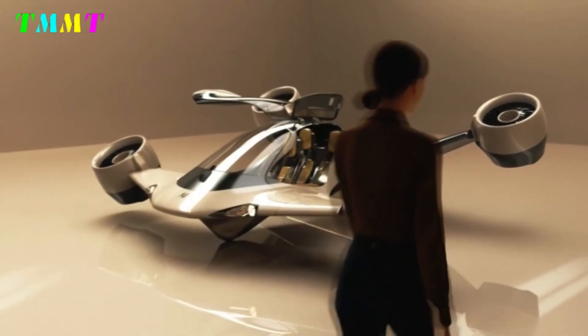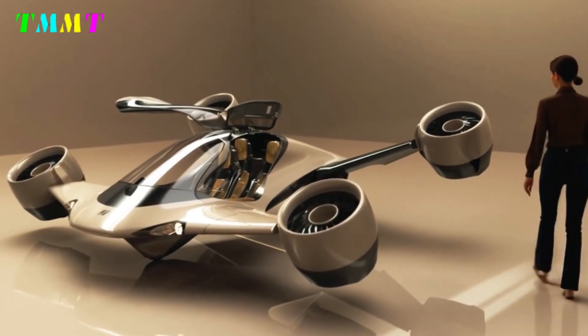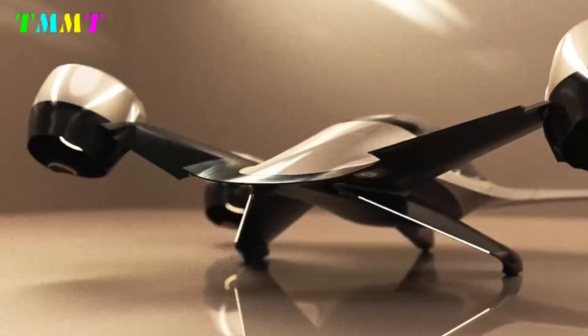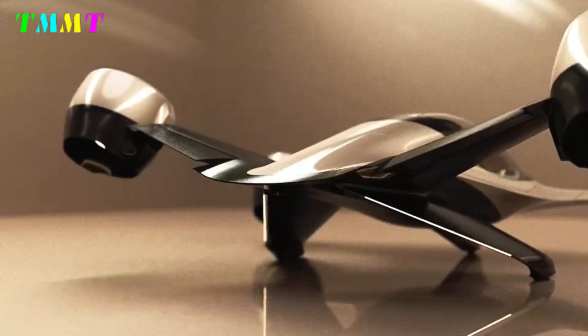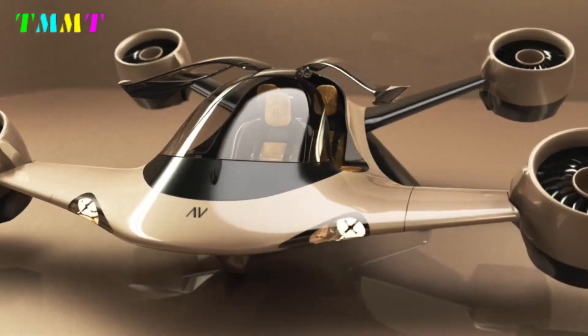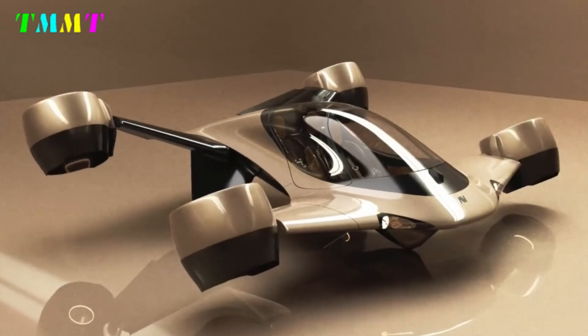The key to Sigma's uniqueness lies in its patented tilting electric jet system. This technology allows the aircraft to use electric power from batteries for vertical maneuvers such as takeoff and landing, while liquid fuel is used for longer ranges. This combination provides a range of up to 510 miles — approximately 820 kilometers — with a cruising speed of 290 miles per hour, approximately 467 kilometers per hour.